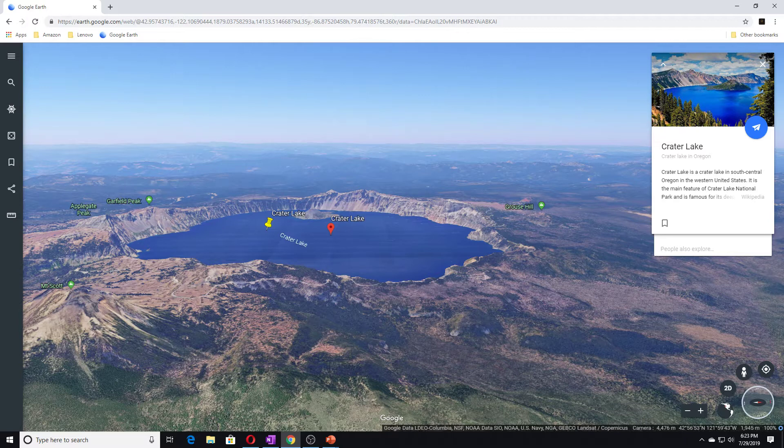The Advanced Topographic Laser Altimeter System, or ATLAS, on NASA's Ice Cloud and Land Elevation Satellite 2, took measurements of Crater Lake on June 24, 2019. Data from the satellite has only been available to the public since May 2019. The elevation data show the distinct topography of Mount Mazama and the Crater Lake that fills its caldera.